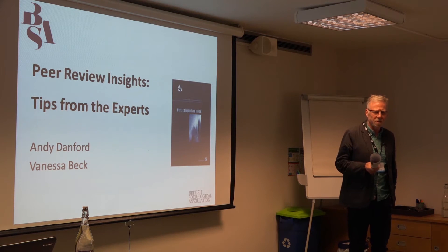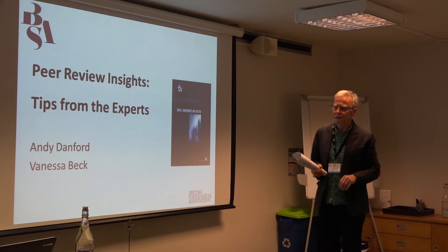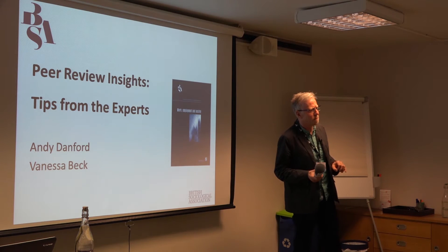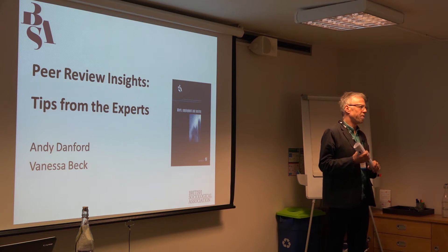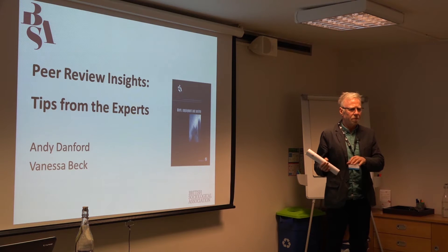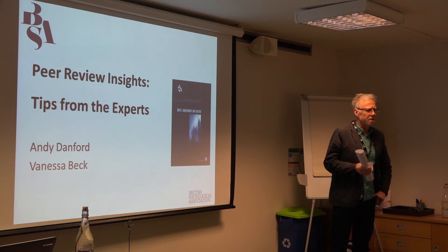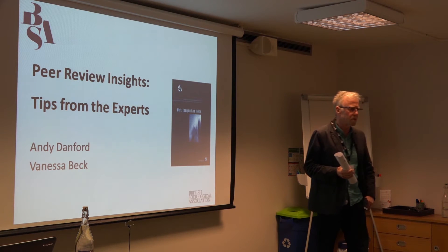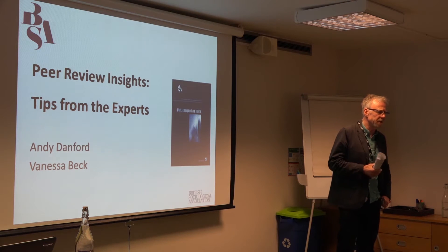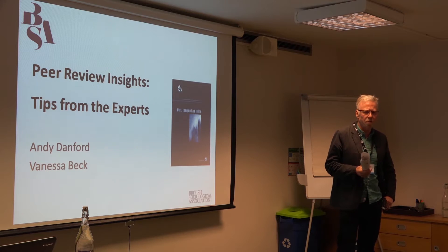First of all I'll introduce ourselves. I'm Vanessa Beck and I am Andy Danford. We're both members of the current editorial team of the BSA journal Work Employment Society. The whole team is based at the University of Leicester. There's eight of us, so it's quite a large team, and that reflects the large amount of papers that are submitted to the journal each year and the corresponding large volume of work.